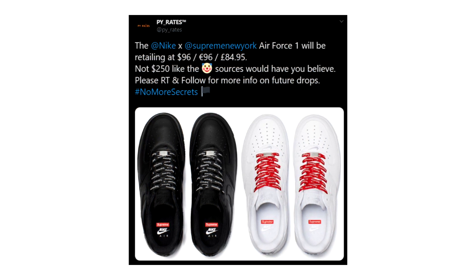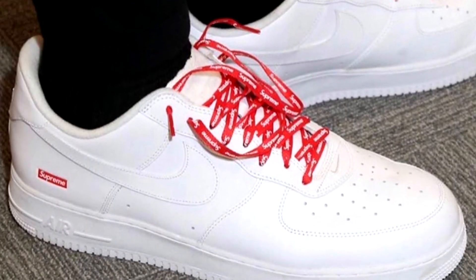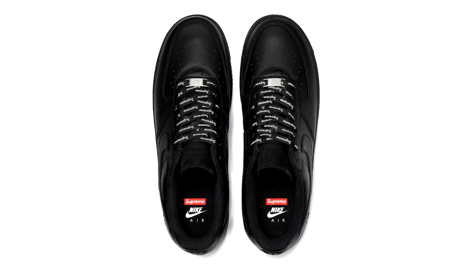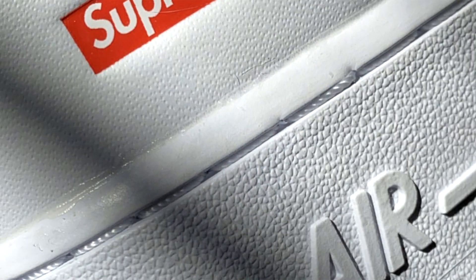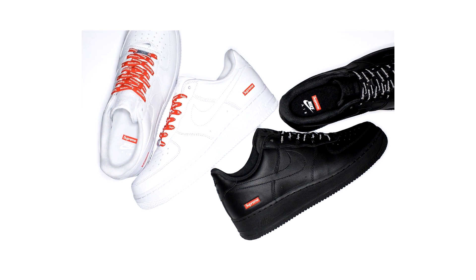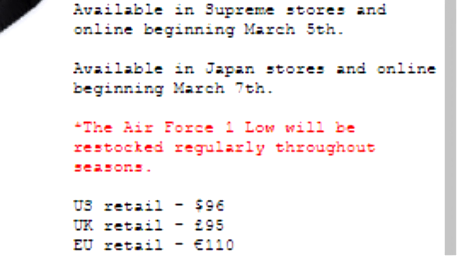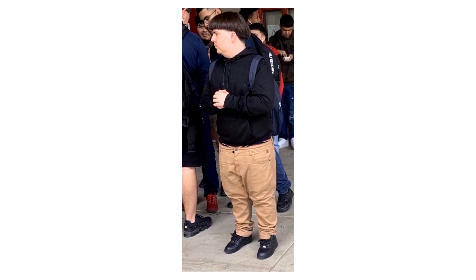Now onto footwear. Initially thought to have an extremely inflated price tag of $250, we've now had confirmation from insider sources that the upcoming Supreme Air Force One will be retailing for $96 and come in two different colourways, white and black. Keeping to the original design, Supreme has altered the model simply by embossing their Supreme box logo design under the Nike swoosh. These will also come with a second set of laces that repeat the Supreme branding motif. Supreme has stated these will restock throughout future Supreme seasons, but I still think these will sell out regardless whenever they decide to restock them.